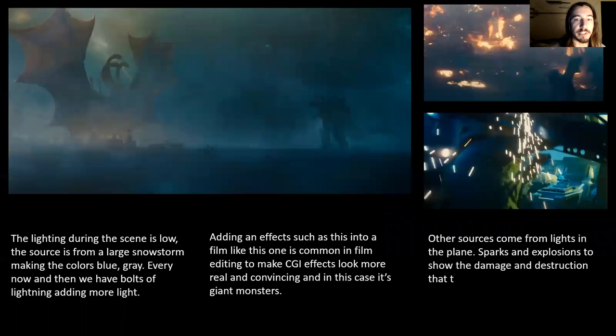In this scene, we see King Ghidorah be awoken and Godzilla shows up and they end up fighting. The lighting during this scene is low, and the source is from a large snowstorm, which primarily makes the colors black, blue, and white, and a few shades of gray. Every now and then we see bolts of lightning go across the sky, which highlights the scene in just a flash. Adding an effect like this into a film is common to make CGI effects look more real and convincing.